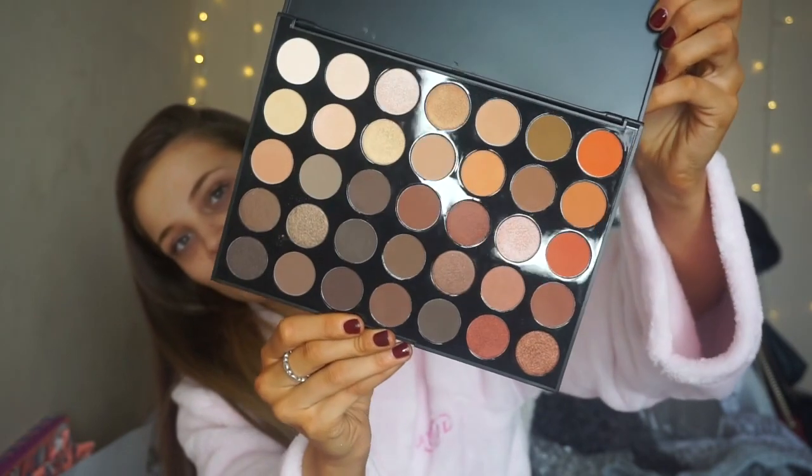These next two things were a total surprise — I normally know exactly what I'm getting for Christmas. The first surprise was a Morphe palette, the 35-O Nature Glow, and the colours inside are honestly so, so me — she was worried but she nailed it. The other surprise was the GlamGlow Super Mud Clearing Treatment mask, and I love that when you open it it says 'Hello Sexy'.